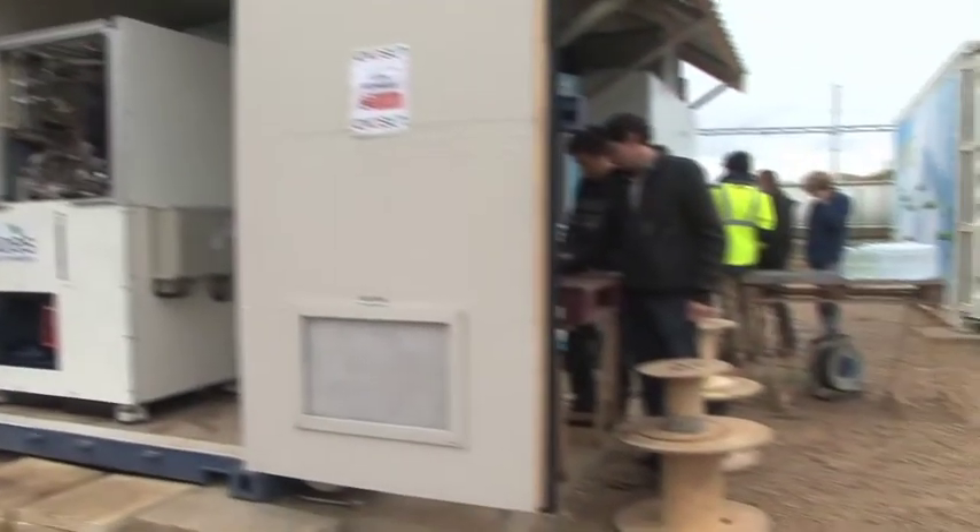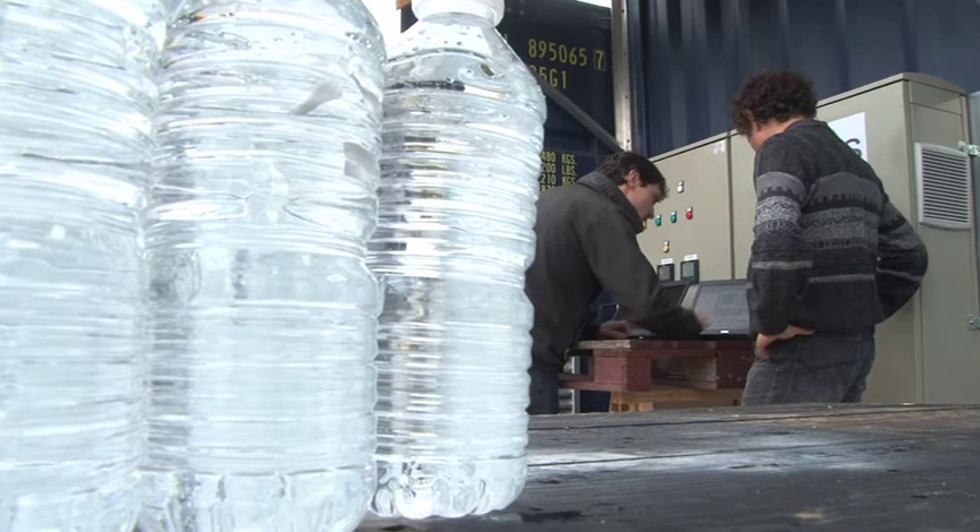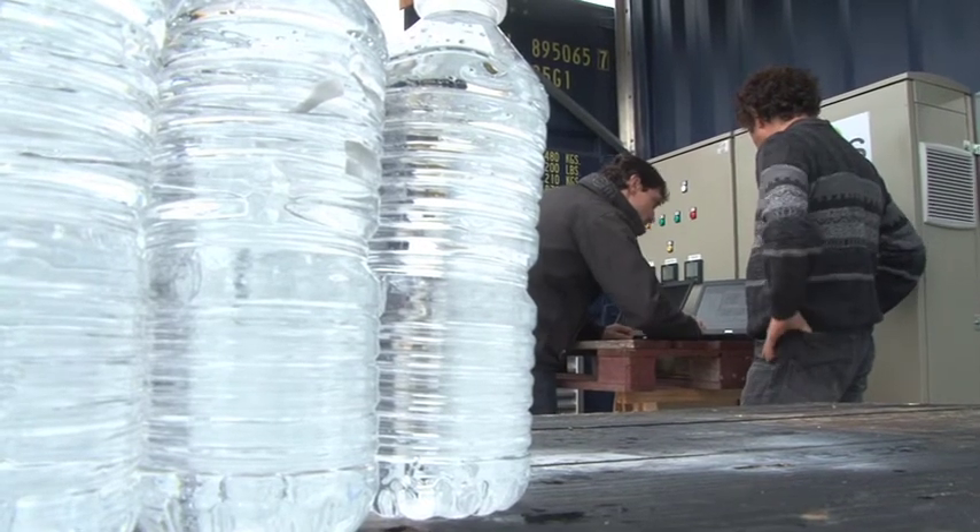1.3 billion people have no access to electricity in the world. Aware of the problem, a UN representative came specially for the launch.